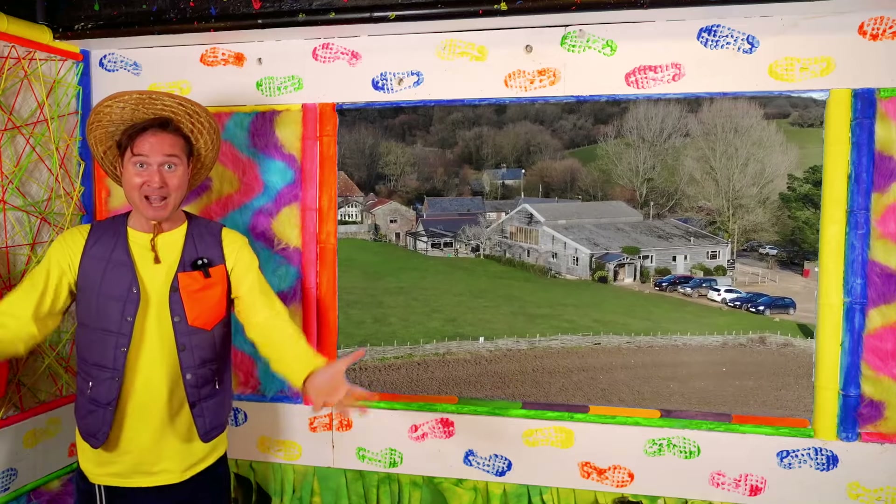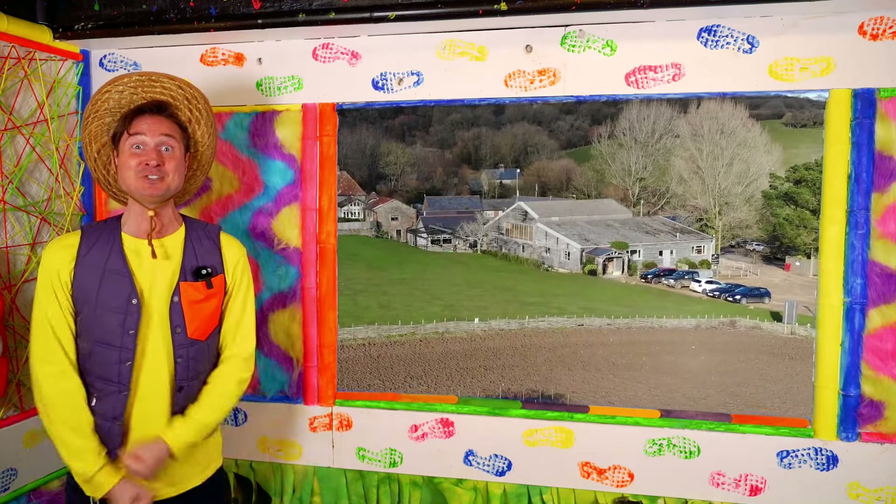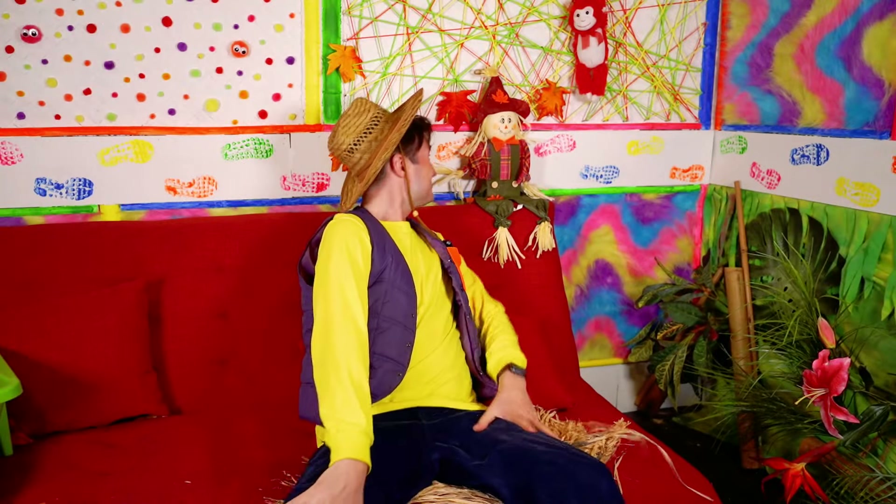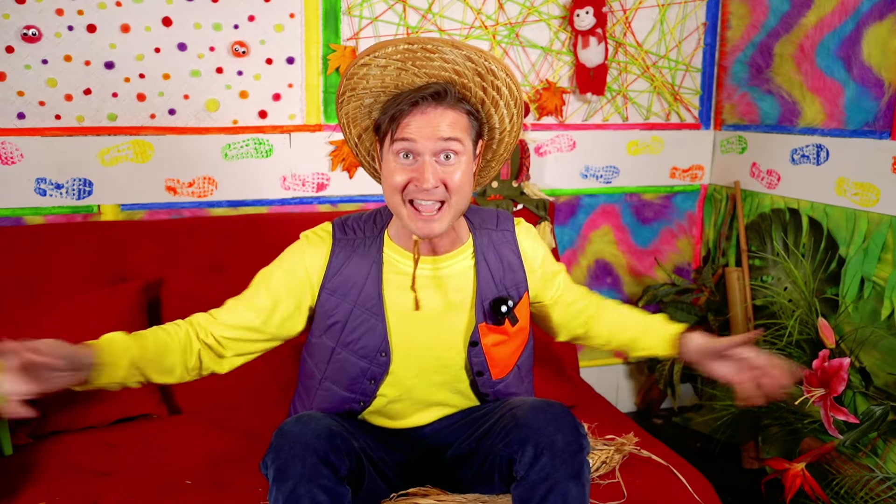Awesome! Thanks so much for helping me make the Adventure Room into a farm! Thanks, Mr. Haystack — that was so much fun! Thanks for hanging out with me and helping me make the Adventure Room into an amazing farm! That's all for today, but we'll see you soon! And remember, you can do it! Bye!